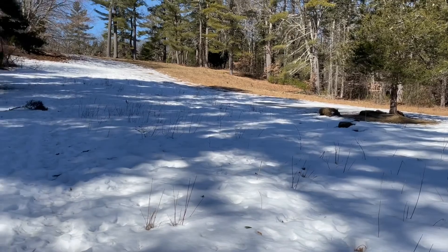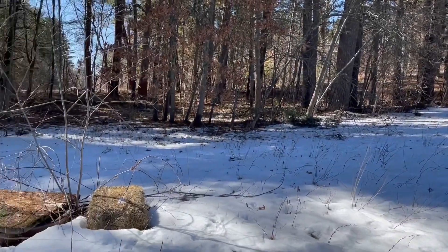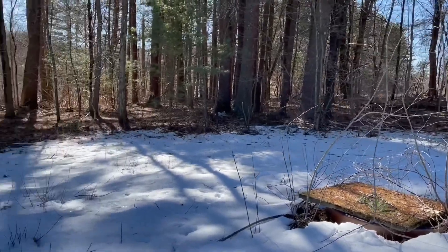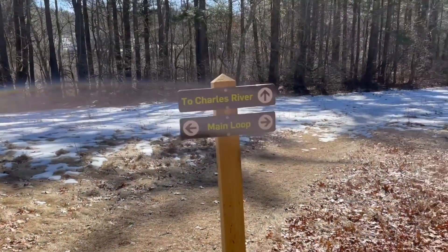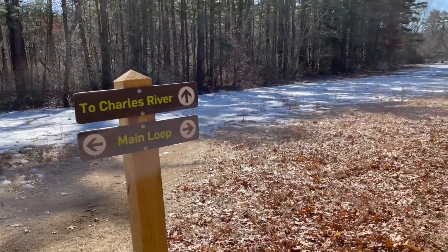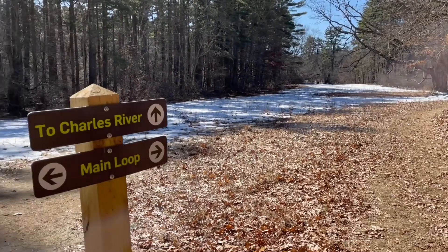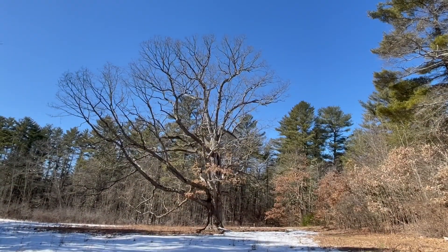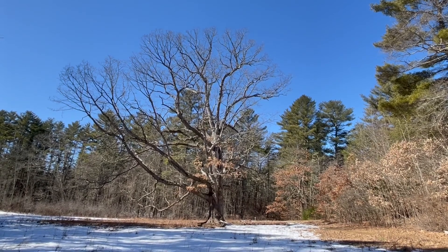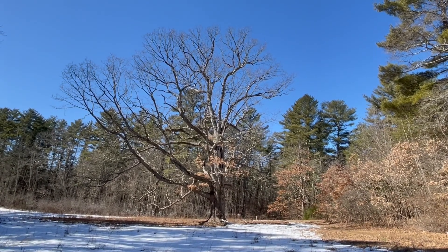Crunch, crunch. A lot of the field has melted, at least this side has. So we're going to head back towards the Charles. I love this big old oak tree — isn't that magnificent? The sky is gorgeous today.